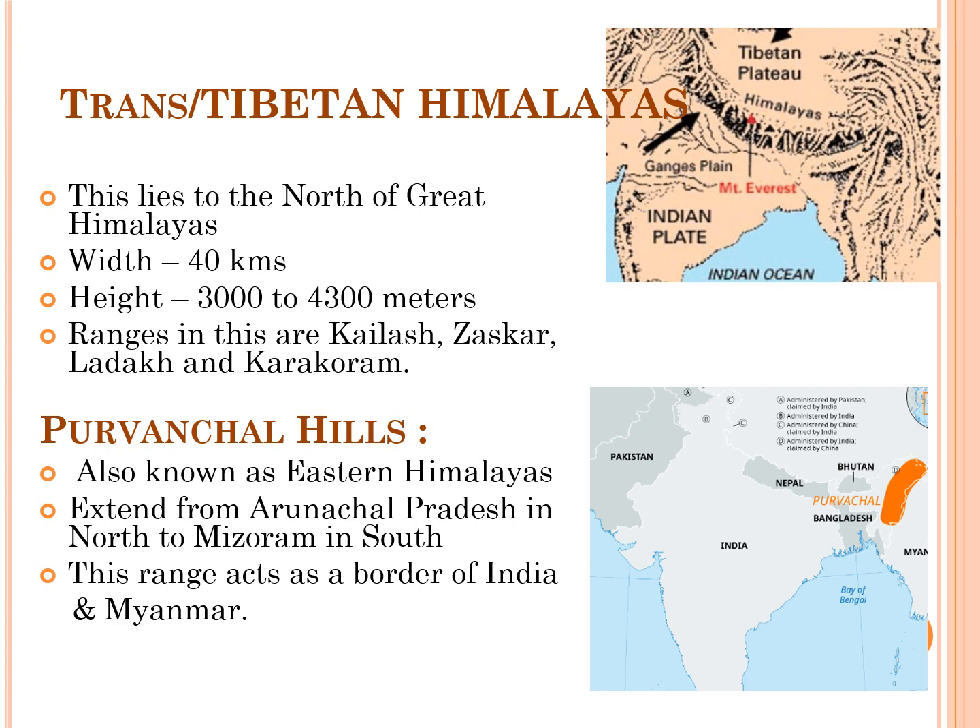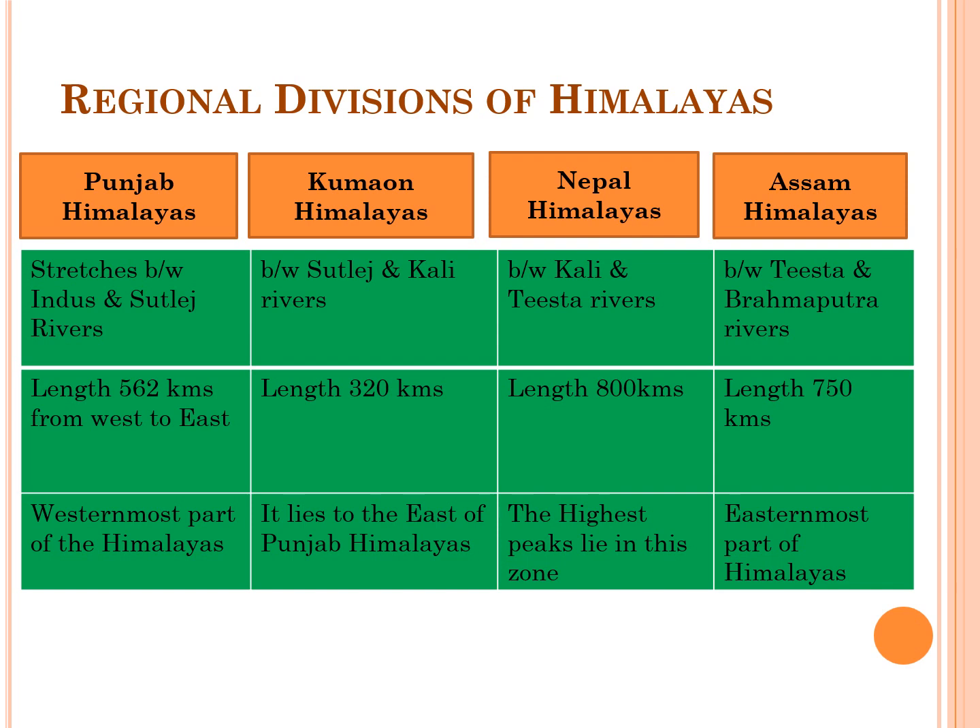The Purvanchal Hills, also known as the Eastern Himalayas, extend from Arunachal Pradesh in the north to Mizoram in the south, acting as the border between India and Myanmar. The most fundamental regional division of the Himalayas divides the system into the western Himalayas (a dry region) and the eastern Himalayas (a humid region). According to more logical regional divisions, the mountain region is divided into Punjab Himalayas, Kumaon Himalayas, Nepal Himalayas, and Assam Himalayas.